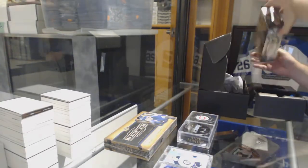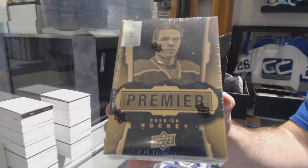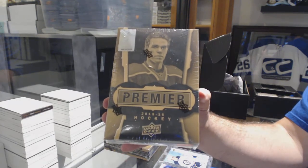And the box in this one is 15-16 Premier. Draft coming up after this.